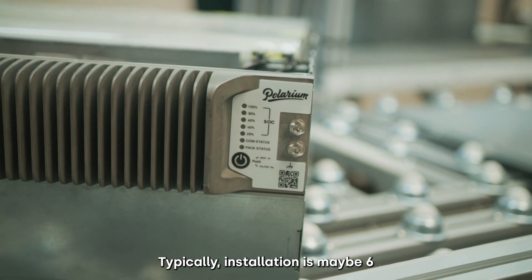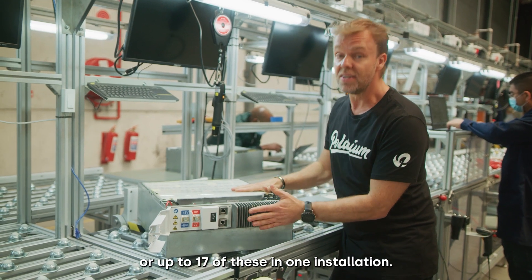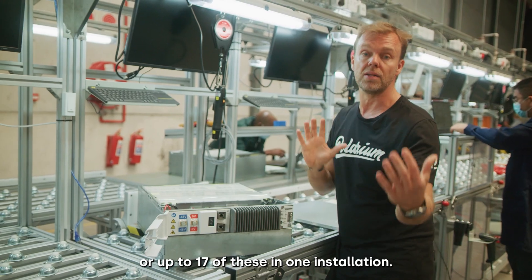Typically an installation has maybe six or up to 17 of these units in one installation.